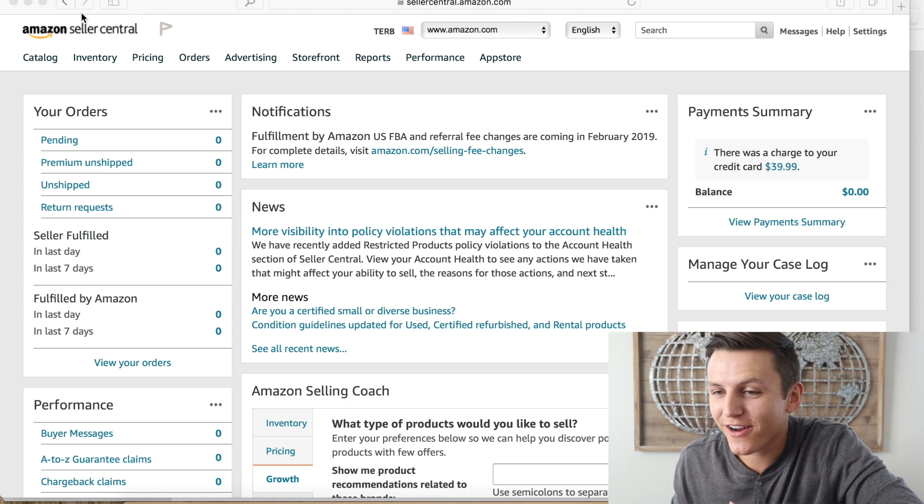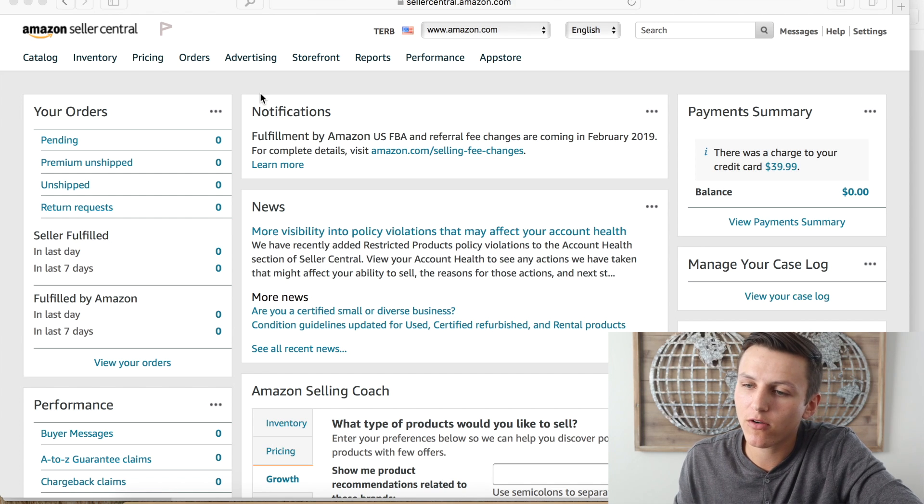I'd really appreciate it if you'd hit the subscribe button, and if you're learning something, leave a thumbs up and a comment. Now let's dive into my screen and I'll share it with you step-by-step on how to create a shipping plan. Here we are inside Amazon Seller Central.